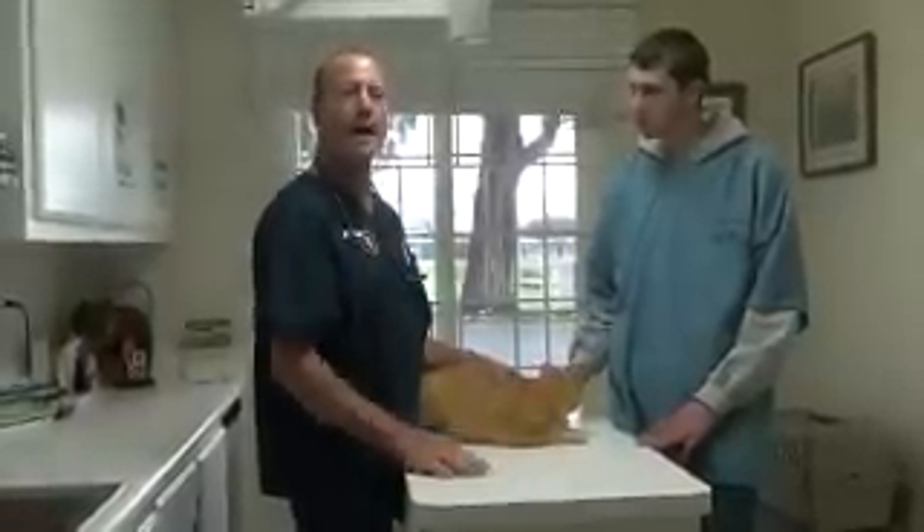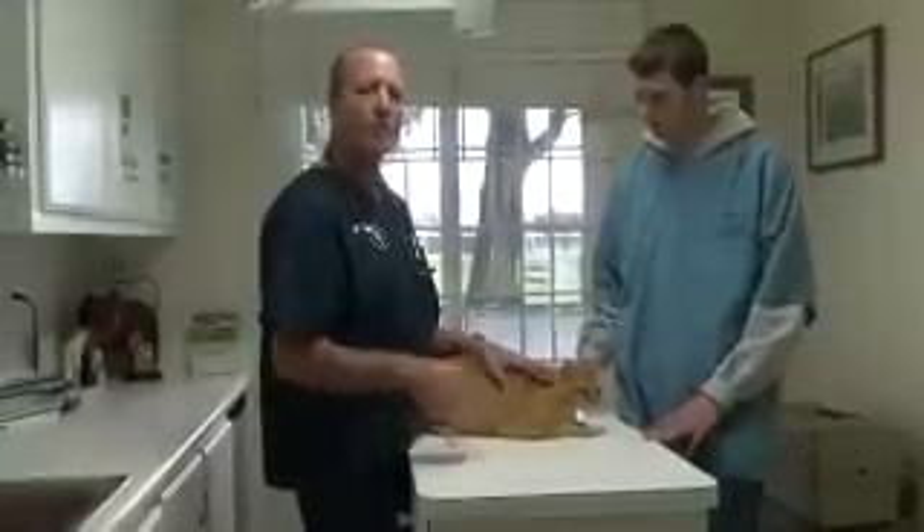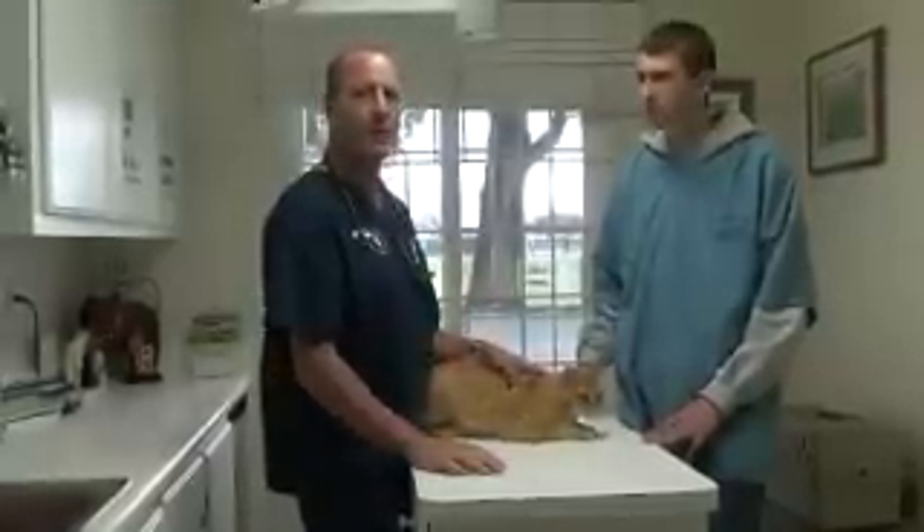We're going to try another shot of cortisone and see if all the itching goes away. We don't want to use cortisone all the time, but a couple times a year is not a big dose of cortisone.